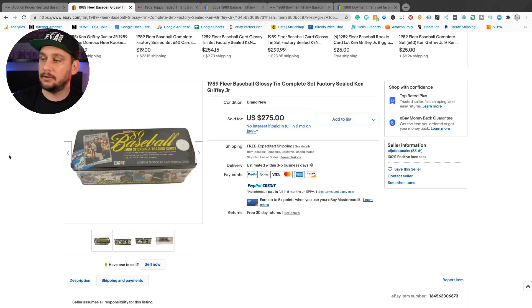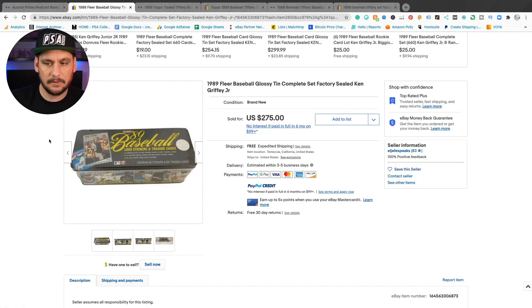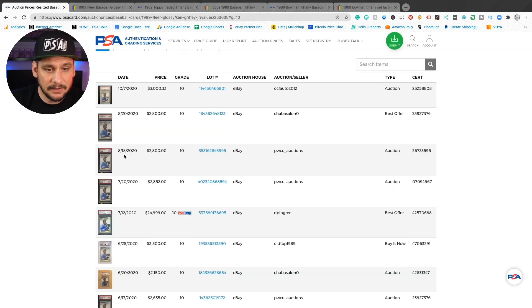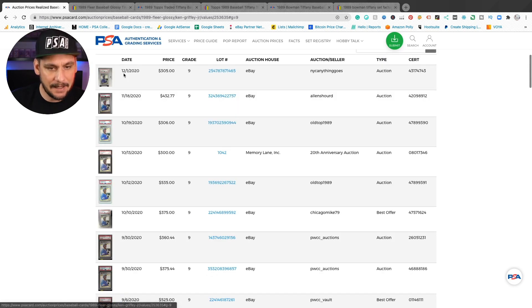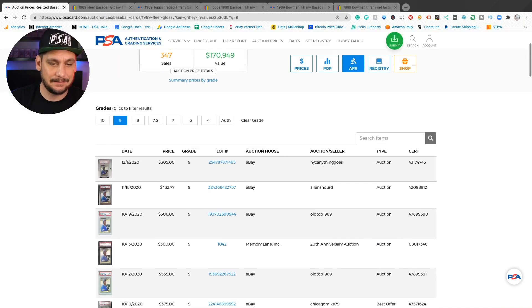If you buy a sealed set, you're going to want to open it, but it's risky because guys have opened these, took out the good cards, sealed them shut, and sold them as sealed. So just keep that in mind. Be very careful. If you want to buy and hold long-term, make sure you buy from somebody with more than 83 feedback. If you're going to open it immediately to verify all the cards are there, then $275 is a good price, especially considering the 10s are selling for over $2,500. PSA 9s are selling for about $300, so not bad. I'd probably try to get the PSA 9 for that price instead of buying the set, but you could pull the 10 — that's a gamble. It's what makes it fun.